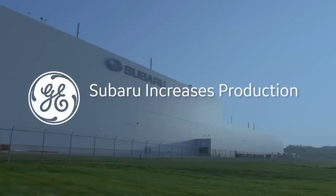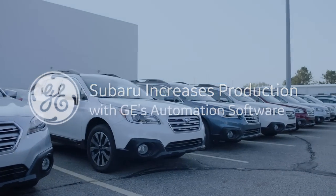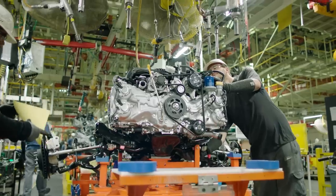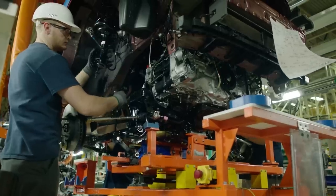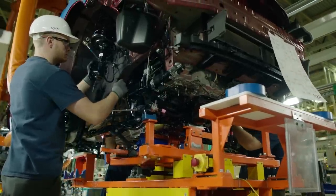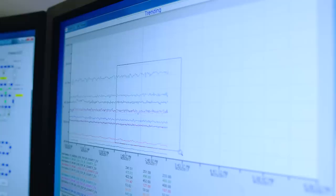Subaru is the fastest-growing automaker in the world. We really have been tasked with increasing our production capabilities in North America. Everyone in this plant is working hard to reach that goal, so we really have been using the software for anything from uptime improvement to getting into some of the predictive stuff.